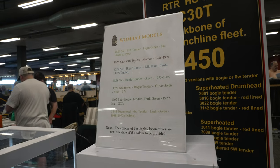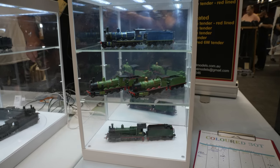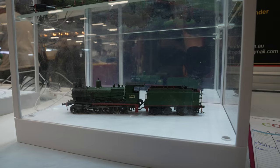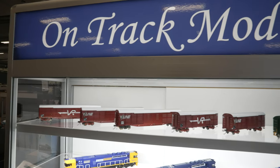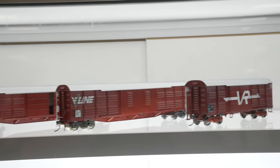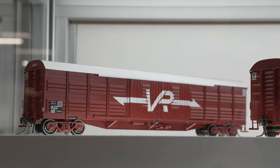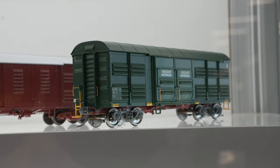Over at Wombat Models regarding their popular C30T locomotives, at Rose Hill they had expression of interest forms for collectors interested in coloured variants of the C30T in either blue or green — just send them an email if you're keen. Lastly, On Track Models at Rose Hill had samples of their upcoming louver vans. The 40-foot louvers will be priced at $195 for a pack of three, and the same goes for the 56-foot vans.